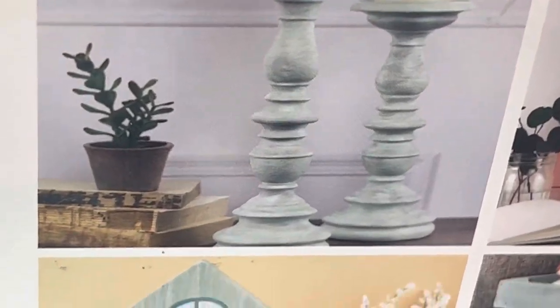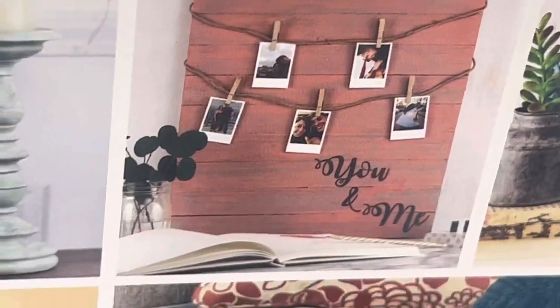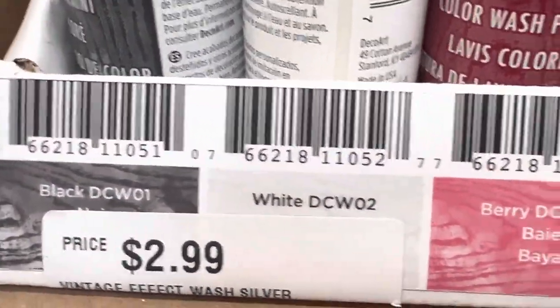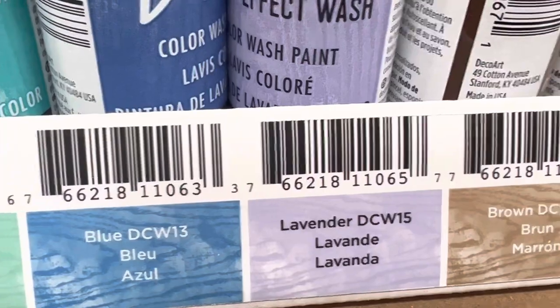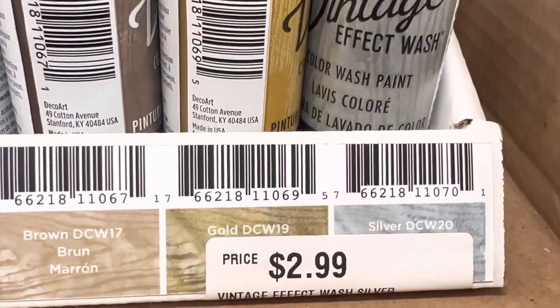There are some ideas — of course you can do furniture, signs, whatever you want. And here are our colors: black or white, Bayberry Patina, turquoise, blue, lavender, brown, gold, and silver.